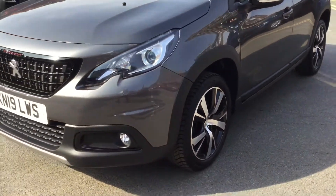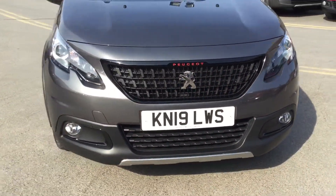Coming round to the front, as you can see, you do get your fog lights at the bottom, which are very useful.